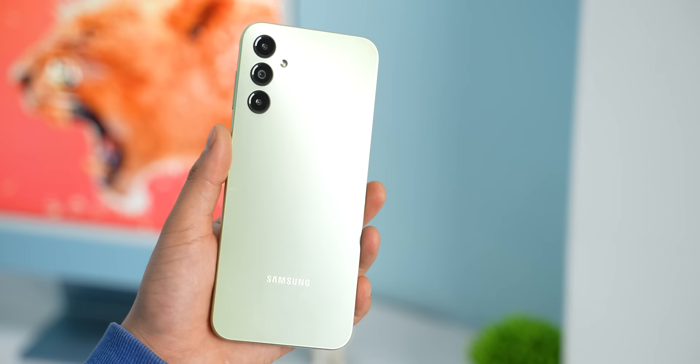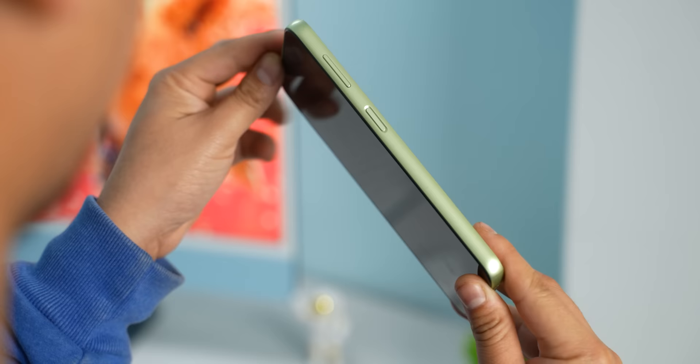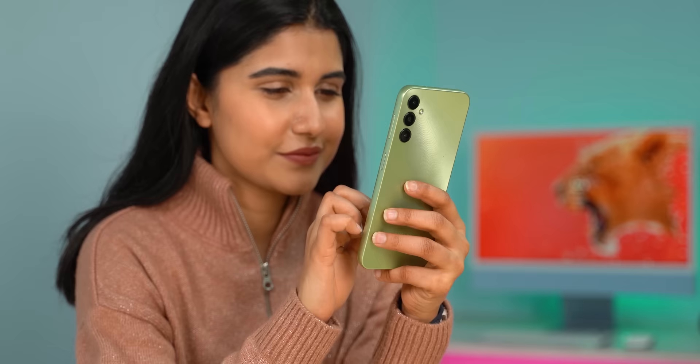Let me explain why I am so utterly disappointed in this phone and why you should not waste your hard-earned money on the Galaxy A14. Starting with the design — Samsung has taken visual cues from the S23 series and combined them with these ridges to create a cool-looking phone, especially this light green option. The side frames are also slightly curved, making the fingerprint scanner more accessible while improving the grip as well.